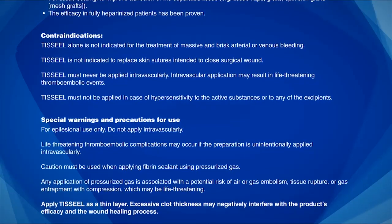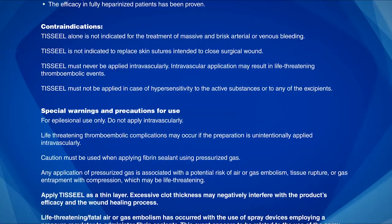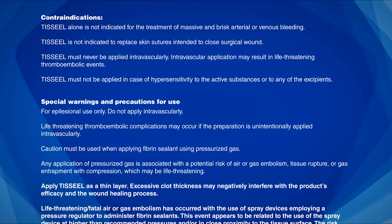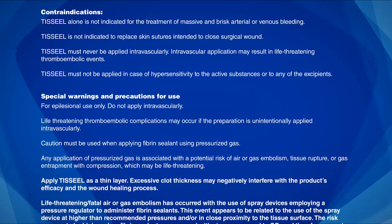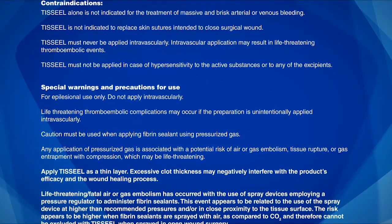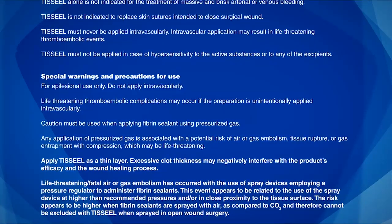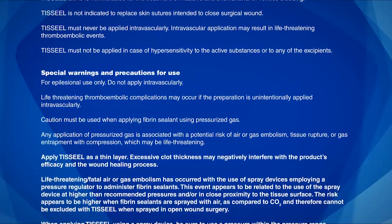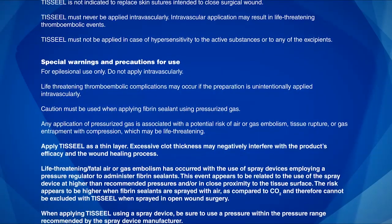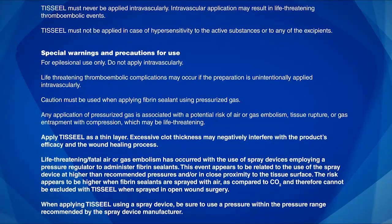TiSeal must not be applied in case of hypersensitivity to the active substances or to any of the excipients. Special warnings and precautions for use: For epilesional use only. Do not apply intravascularly — life-threatening thromboembolic complications may occur if the preparation is unintentionally applied intravascularly. Caution must be used when applying fibrin sealant using pressurized gas. Any application of pressurized gas is associated with a potential risk of air or gas embolism, tissue rupture, or gas entrapment with compression, which may be life-threatening.